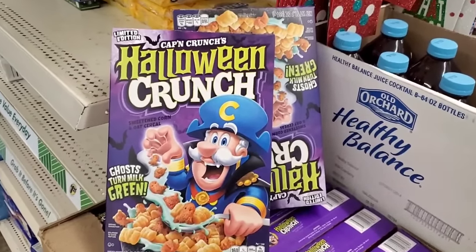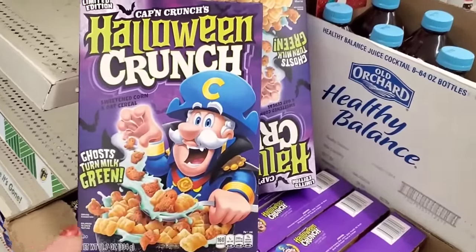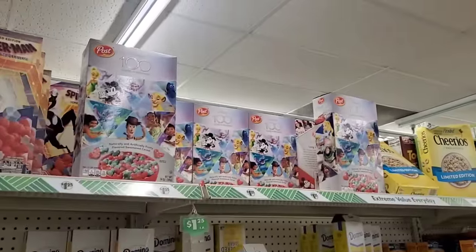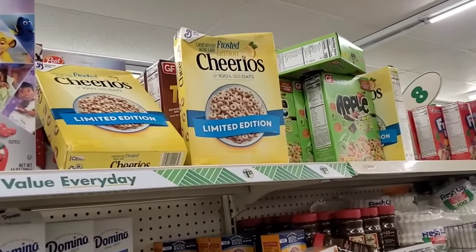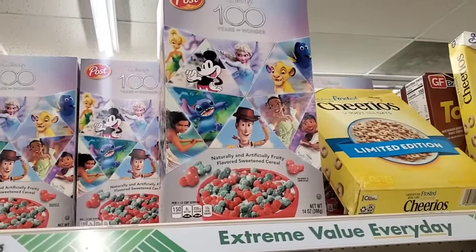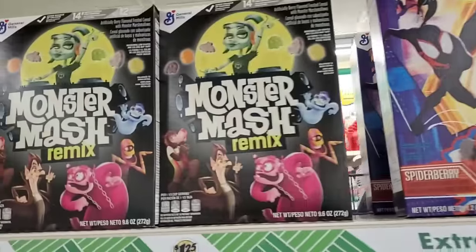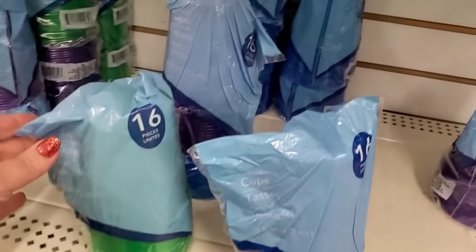I started counting brand-name cereals like the Count on Sesame Street! One — Halloween Captain Crunch. Two, three, four, and finally five brand-name cereals! They have Cheerios lemon cereal, a post Disney cereal that's berrylicious, Spider-Man cereal we've seen before, and now the Monster Mash Remix — a great $1.25 snag!